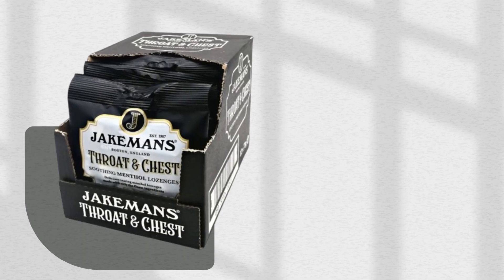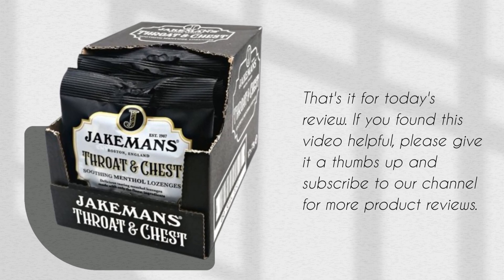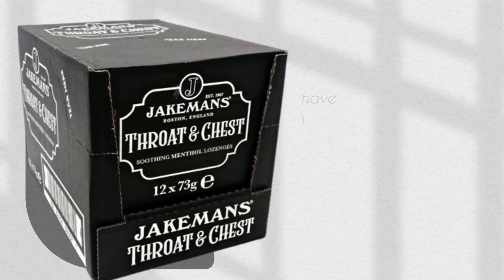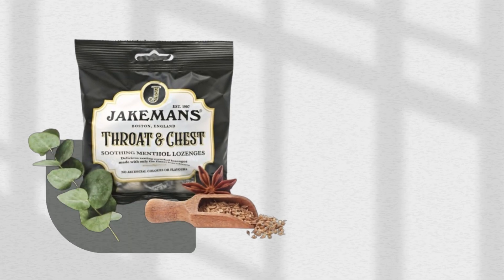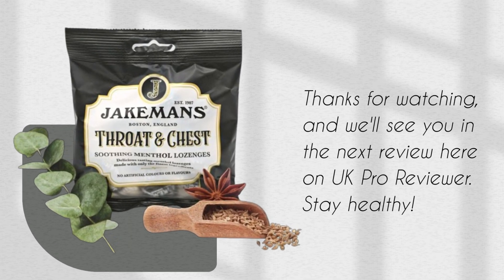That's it for today's review. If you found this video helpful, please give it a thumbs up and subscribe to our channel for more product reviews. As always, if you have any questions or want to share your experience with Jakeman's Throat and Chest Lozenges, leave a comment below. Thanks for watching, and we'll see you in the next review here on UK Pro Reviewer. Stay healthy!